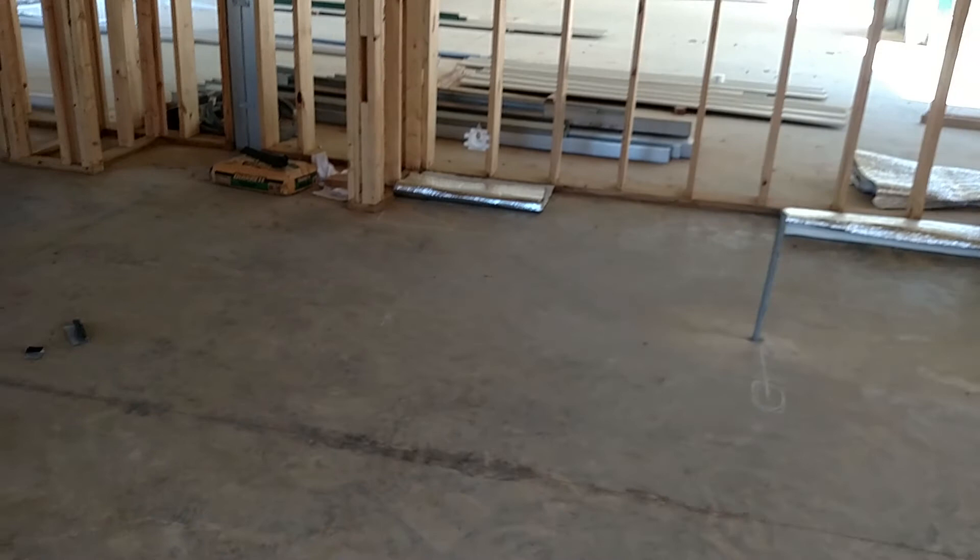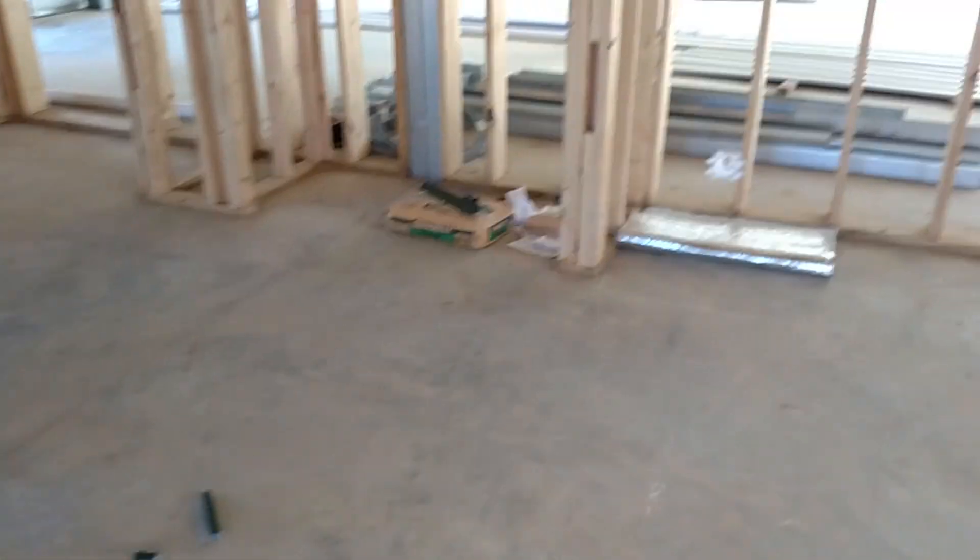We haven't figured out flooring in here yet — we're thinking maybe some kind of vinyl. That new vinyl stuff they have is really cool.